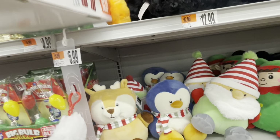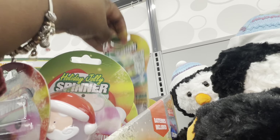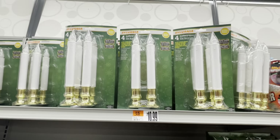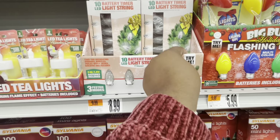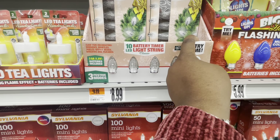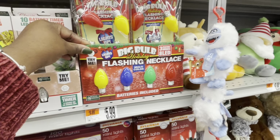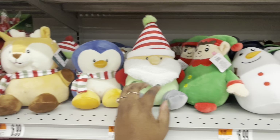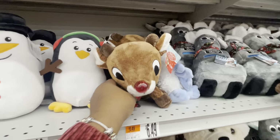Oh, look at the cute little tree. They do have Santa. And look at the tree. The four battery-operated flickering candles — these are $11.00. Oh, these are on a timer. Oh, that's cute — $9.00. And they did have a try-me on this one. These are $7.00 — little buddies: snowman, penguin, Rudolph.